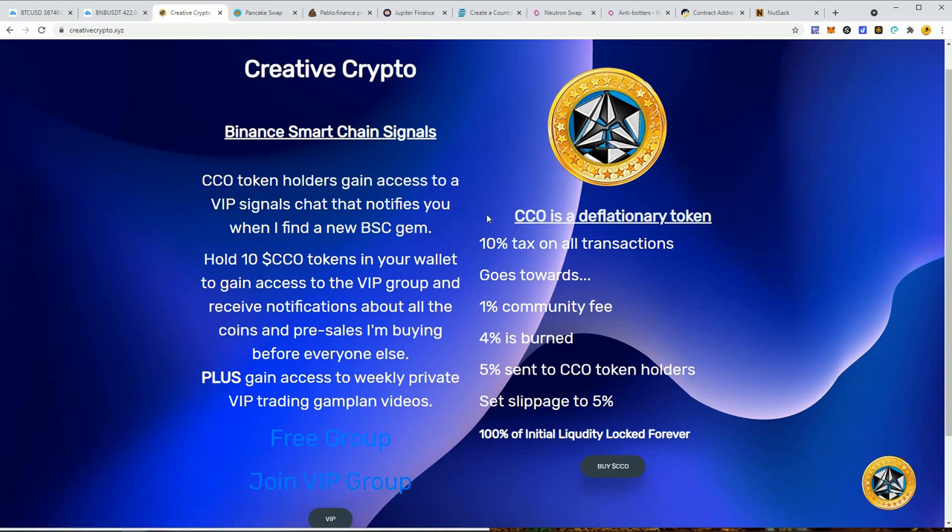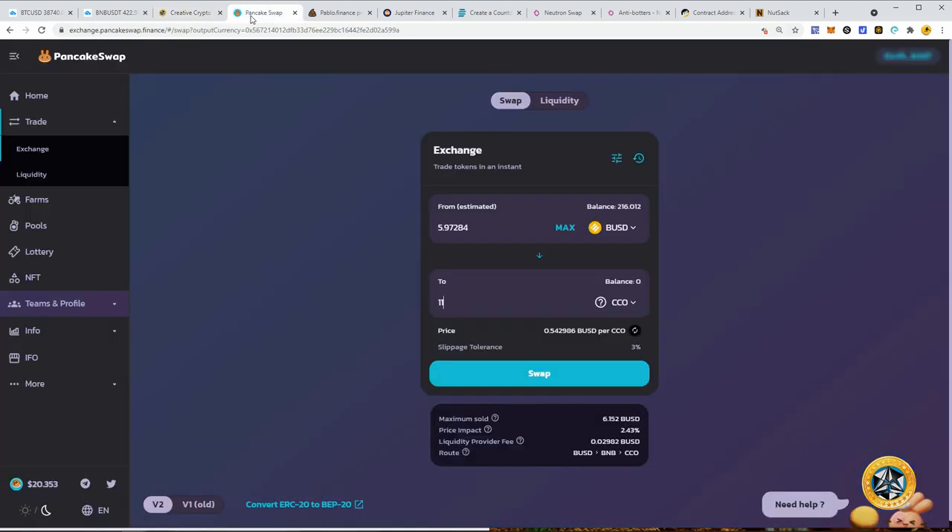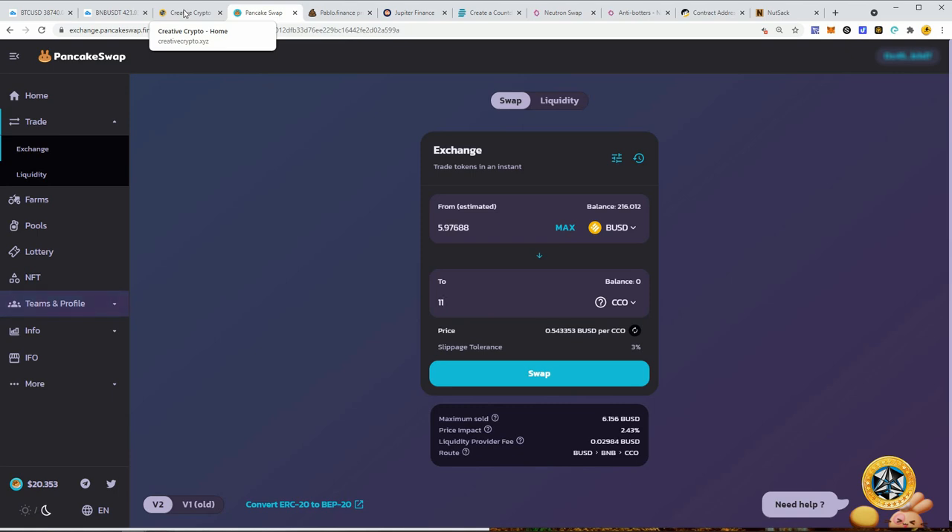It'll run you through some steps on how to verify your tokens and let you into the VIP chat. Basically it's not going to cost you anything because you're holding these — if you don't like the signals, you can sell the tokens and leave the group. The risk on your end is very low. I'm trying to provide great service to help you make money along with me, and it's more fun to share the wealth.